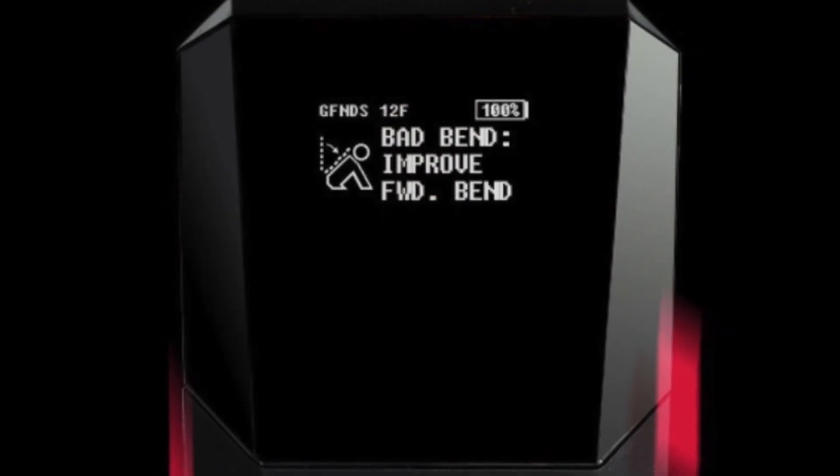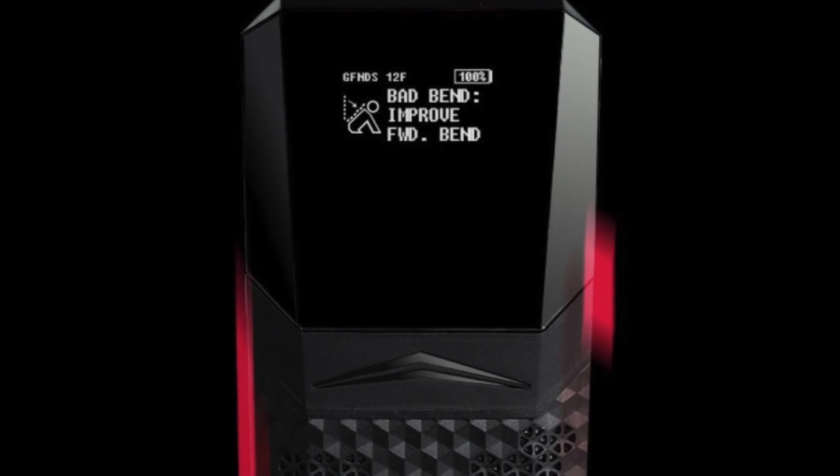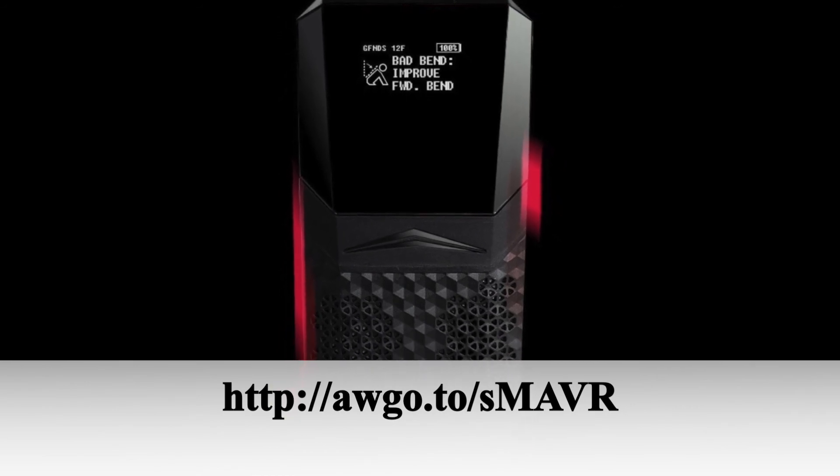Since its initial release in 2017, StrongArm Technologies says the Fuse sensor has been installed more than 100 times and received the Best Invention Award from Time Magazine in 2018. To learn more about this sensor, visit the URL shown.